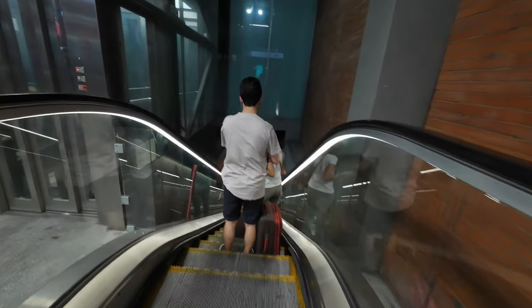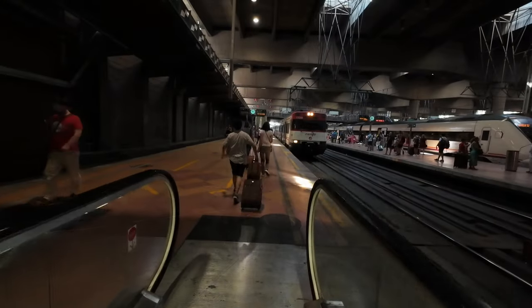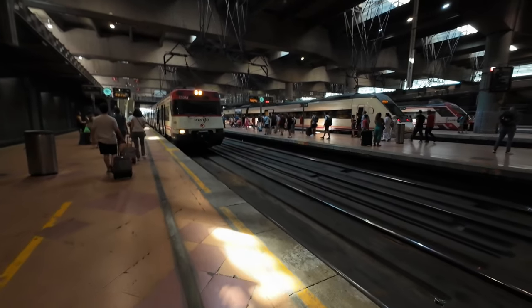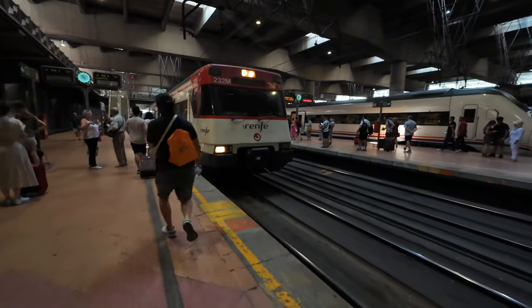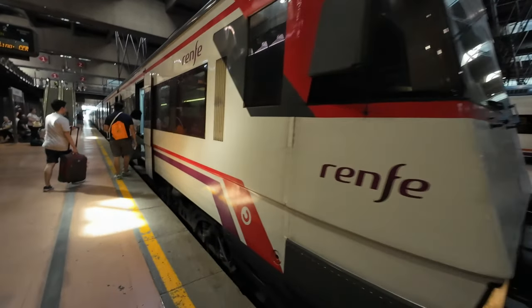Find which track your train departs from. However, if you're going to Chamartín, tracks 1 and 2 are always safe bets for a train going there. I'm in luck — there's a class 446 waiting on track 2.